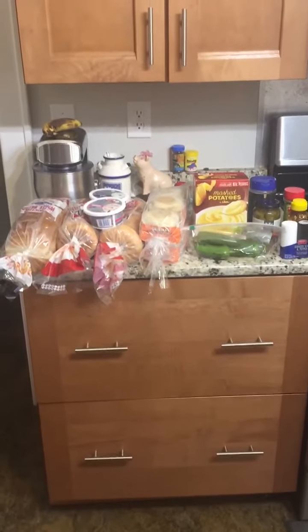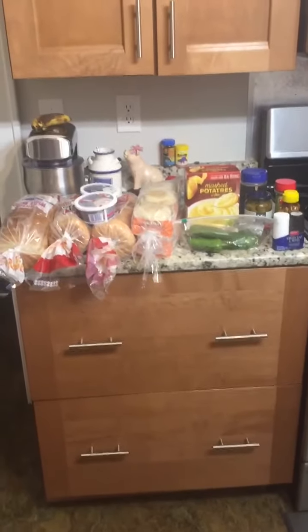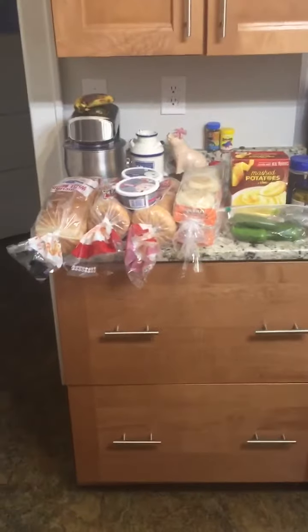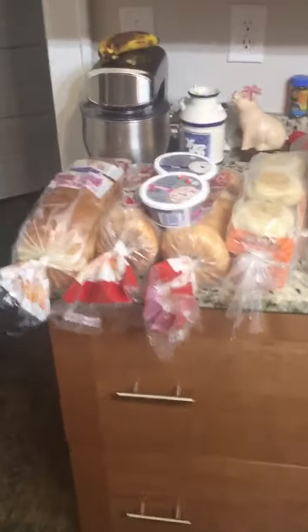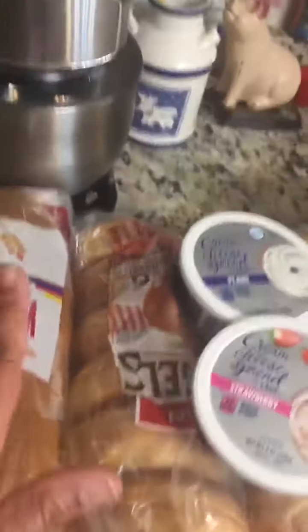Hey y'all, Successful Six here — we have another haul! This is a Lidl haul and a Dollar Tree slash Family Dollar haul. At Lidl, they always have their enriched white bread for 50 cents, so I got one of those.